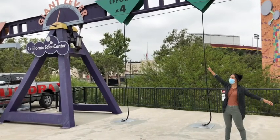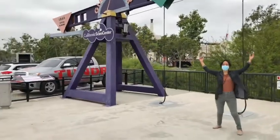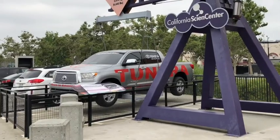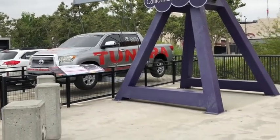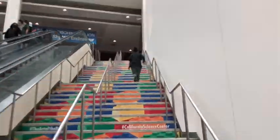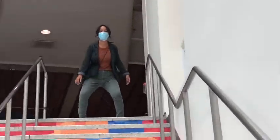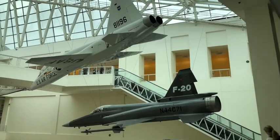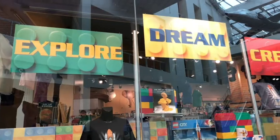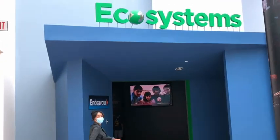Today we're at the California Science Center. But before we go in, I'm going to see if I'm strong enough to lift that car. I did it! Let's head on in. Let's go to ecosystems — follow me. Ecosystems are environments where all different living things live.